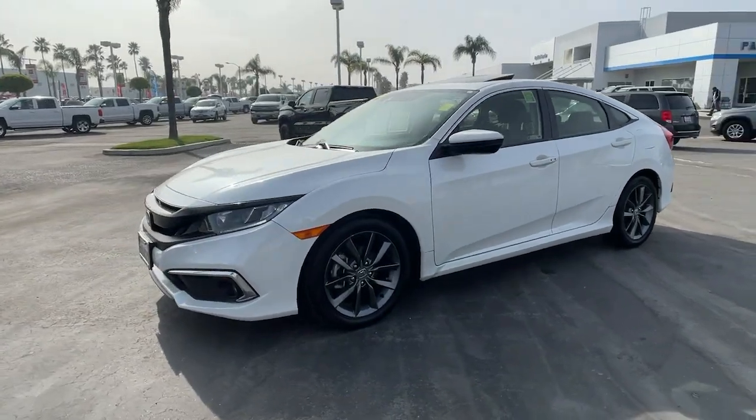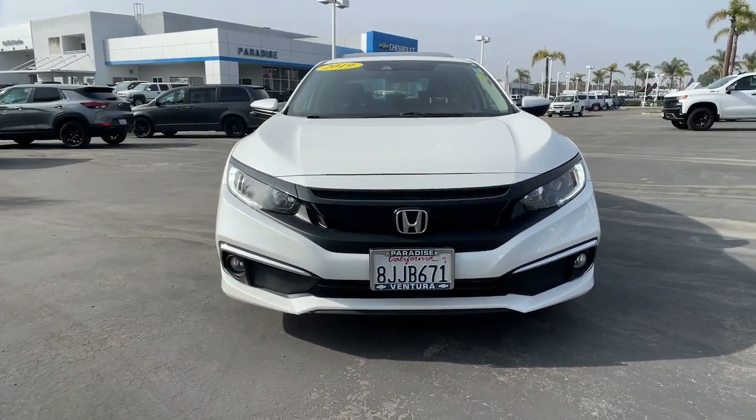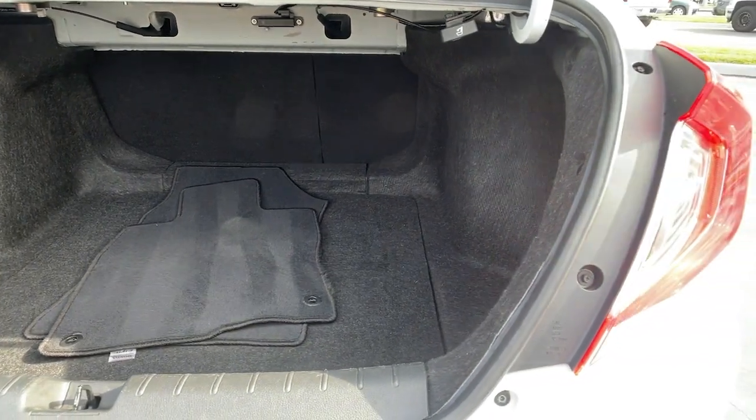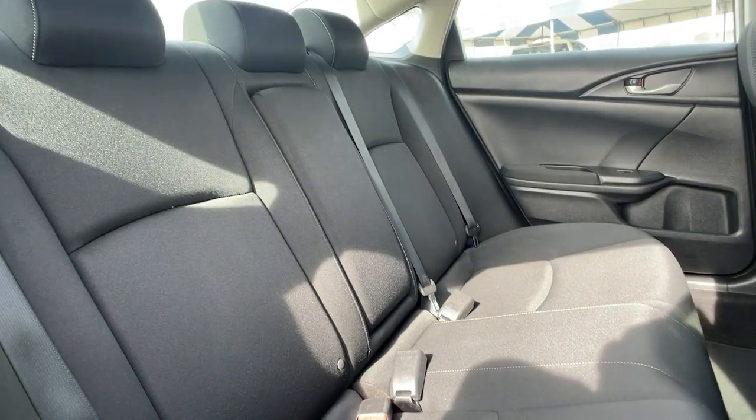The following are some of this vehicle's highlighted options: sun/moonroof, keyless entry, backup camera, adaptive cruise control, fog lamps, keyless start, satellite radio, heated mirrors, lane keeping assist, remote engine start.